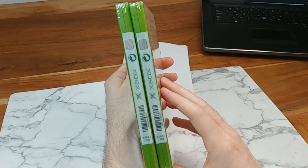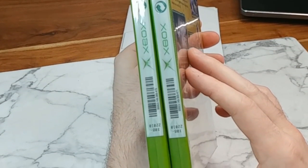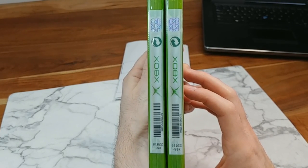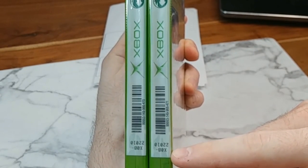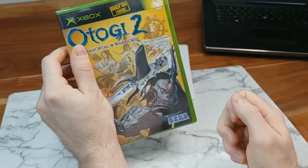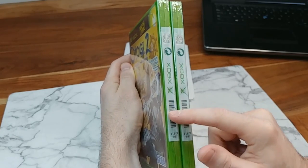Both copies do have the security seals on the side of the game. I reached out to an Xbox expert who confirmed that the sticker numbers on both copies are the correct security strips that should be on this specific game. So I feel confident that those are real — I don't think the security strips were the issue. It has to be with how they're actually sealed.